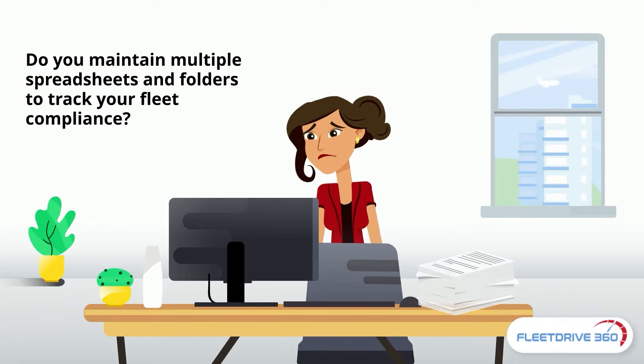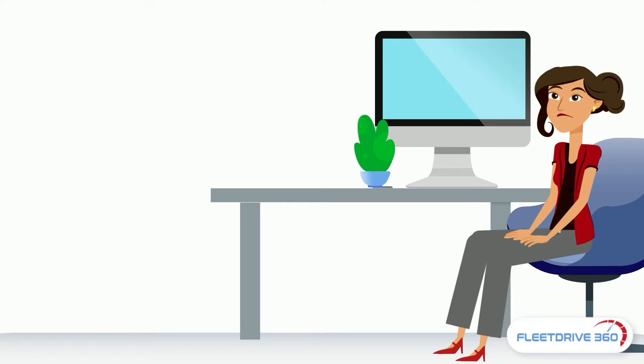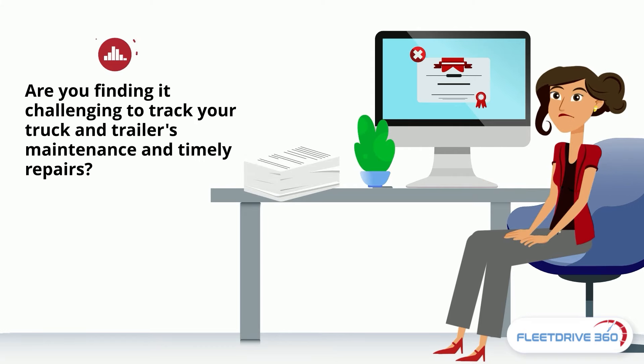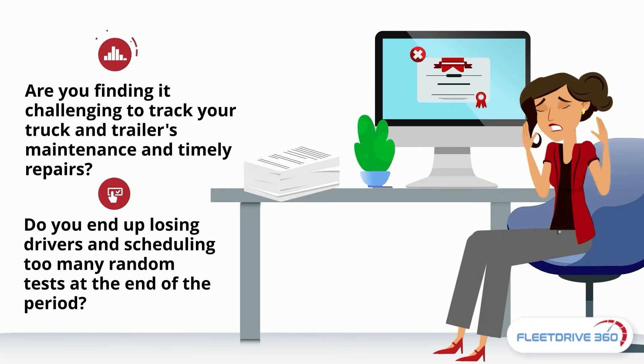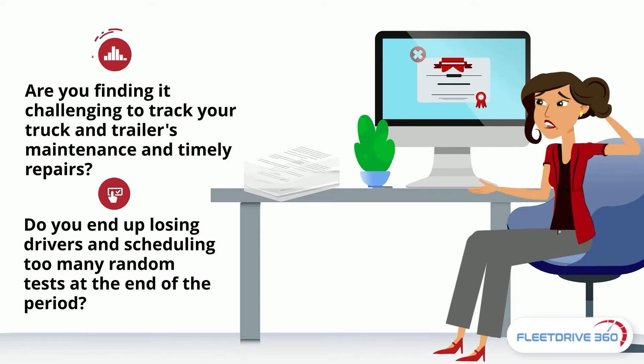Do you maintain multiple spreadsheets and folders to track your fleet compliance? Is it becoming hard to keep track of your document expirations? Are you finding it challenging to track your truck and trailer's maintenance and timely repairs? Do you end up losing drivers and scheduling too many random tests at the end of the period?